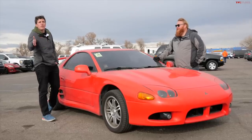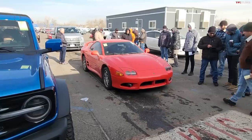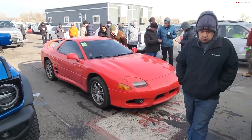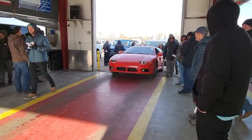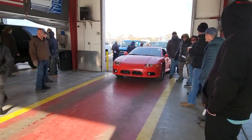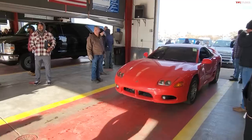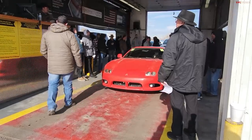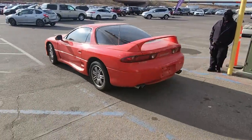At the auction, both hosts were a little low on the 3000GT. It opened at $5,000 and sold at $6,500. Brendan was the higher of the two predictions, so he takes the win. Pretty good money for a front-wheel-drive automatic 3000GT — though neither host would personally pay that for it.